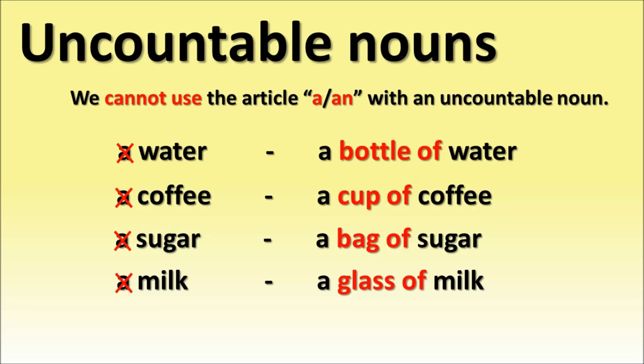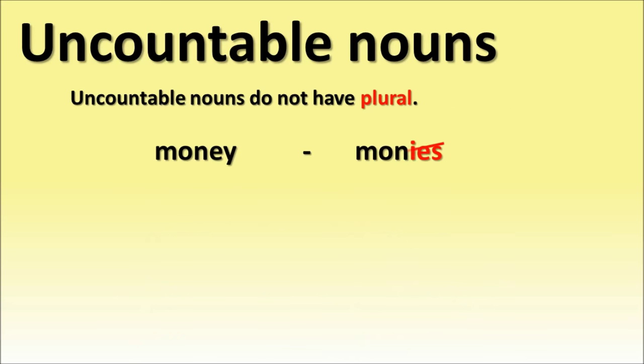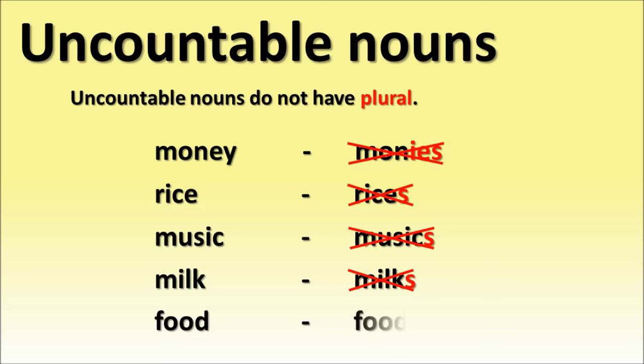Rice — a bowl of rice. Uncountable nouns do not have a plural form. For example: money, not moneys; rice, not rices; music, not musics; milk, not milks; food, not foods.